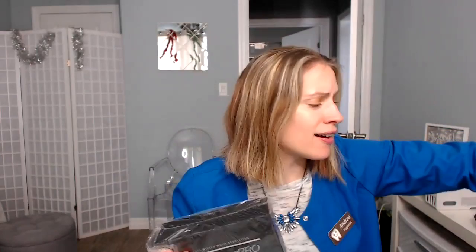So that was kind of my unboxing of Wicked White teeth whitening products. If you guys have any questions, let me know.